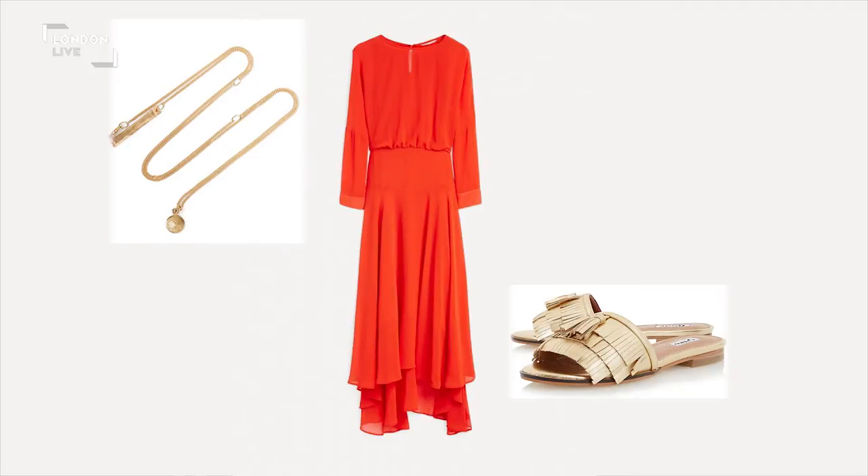We're seeing a lot more long sleeves on dresses. I think finally designers and the high street are realising that a lot of us don't like showing the tops of our arms, so we are seeing lots of longer sleeves in the shops now, which is a good thing. I love this pop of bright colour as well — it's such a beautiful colour, especially if you have a tan.